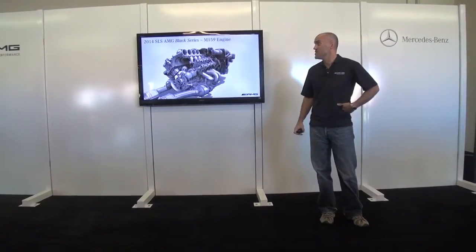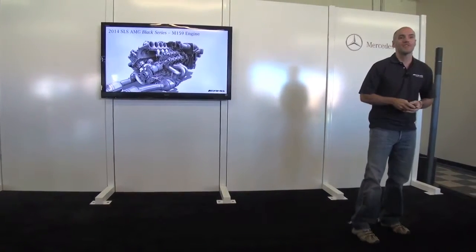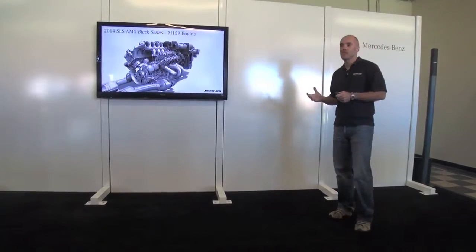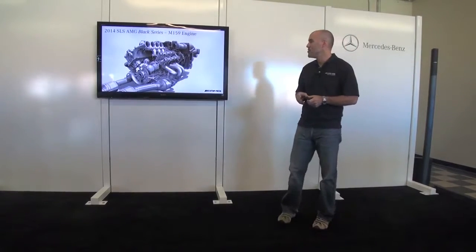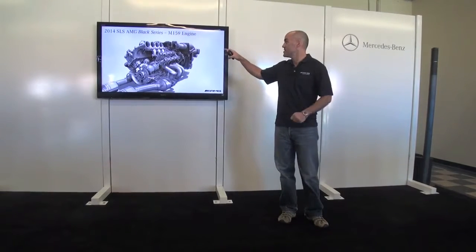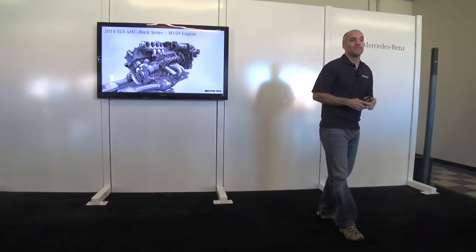Now the engine — this is the ultimate expression of the 6.3-liter engine, the M159, now with 622 horsepower. A lot of upgraded internals with forged components throughout really bring this engine into a new realm. You can see the velocity stacks and the intakes. This engine revs up to 8,000 RPM, making it the highest-revving engine we have.